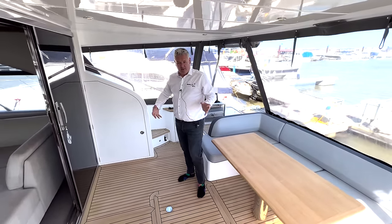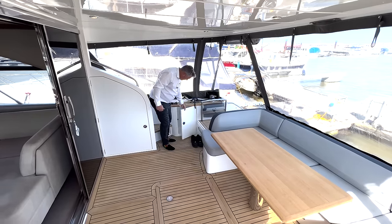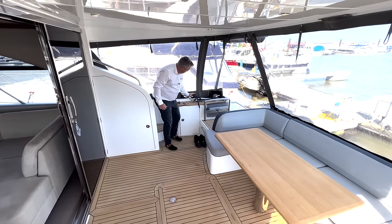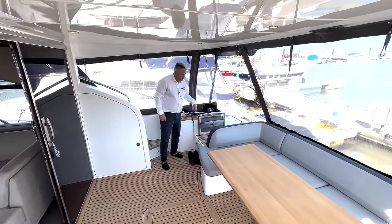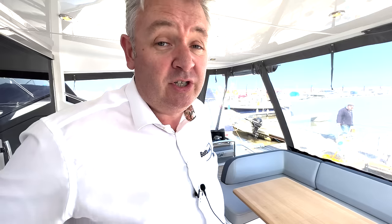Good sized cockpit, all teak, really really good. Deck equipment as well — you've got the storage there for the ropes and the aft winch, and this one's done in a really tasteful grey which never ever upsets anyone, which is good.